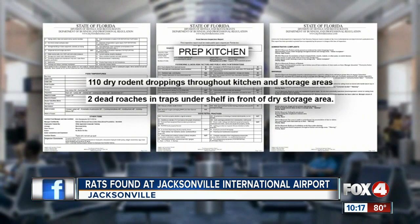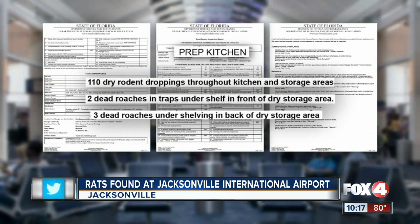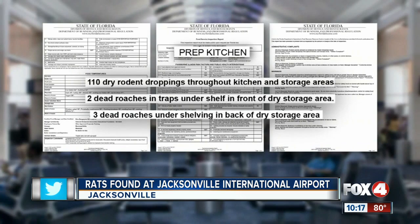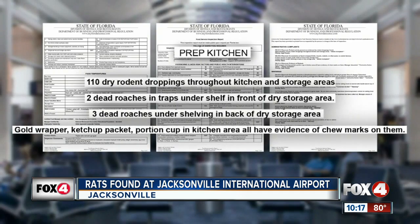The inspection found two dead roaches in the trap under the shelf in front of the dry storage and three dead roaches under shelving in the back of dry storage. The document also shows condiment wrappers and cups had evidence of chew marks on them.